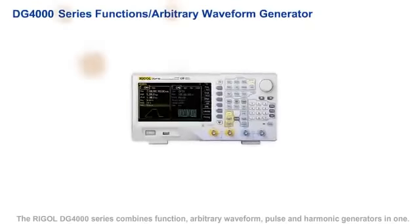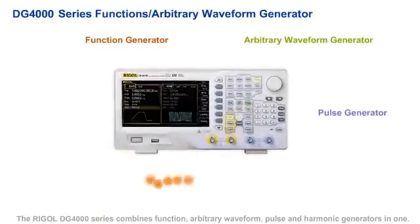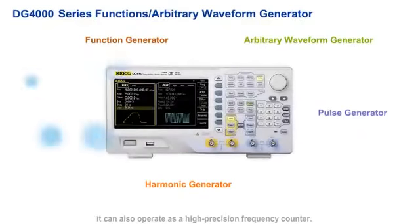The Regal DG4000 series combines function, arbitrary waveform, pulse, and harmonic generators in one instrument. It can also operate as a high-precision frequency counter.